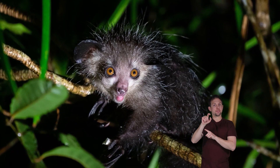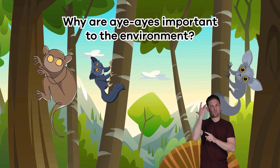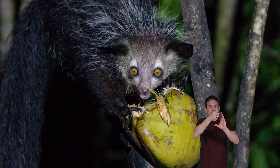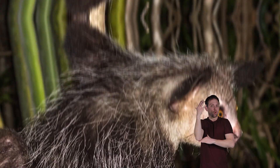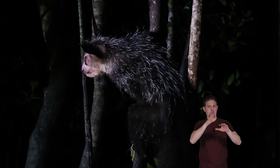Aye-ayes were originally scientifically classified as rodents because their incisors grow perpetually. Why are aye-ayes important to the environment? Aye-ayes help disperse fruit tree seeds throughout their territory, which helps regenerate forests. They are also important because they eat wood-boring beetle larvae, which could overtake the woods without a natural predator.